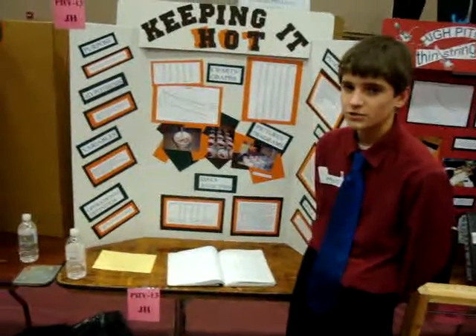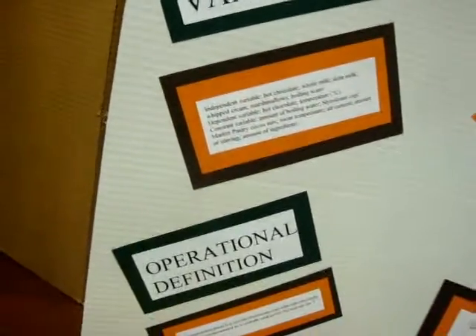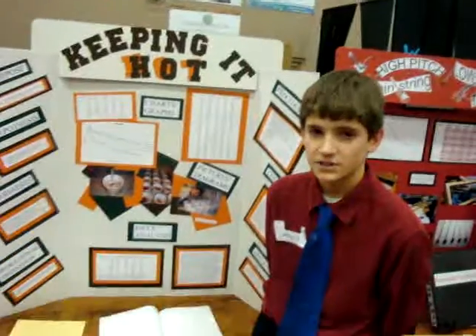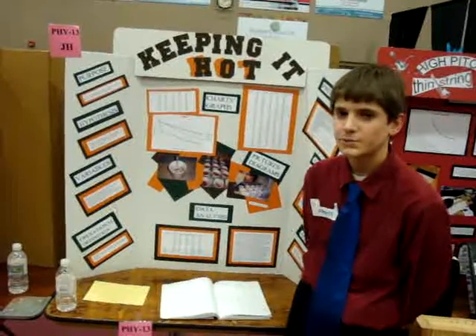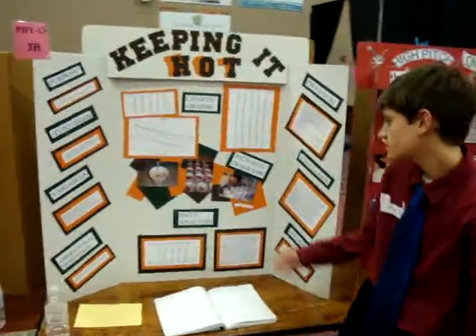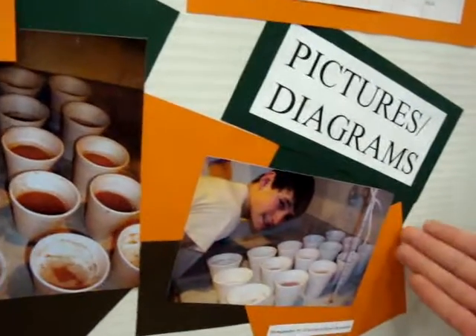My independent variable is the ingredients: skim milk, whole milk, whipped cream, and marshmallows. My dependent variable is the temperature of the hot chocolate. Some of my constants are the boiling water, a styrofoam cup, and stirring with a straw. My operational definition is that the thermometer will be placed 3.5 centimeters into the hot chocolate every time, and I attached it to a string so that it was the same every time.